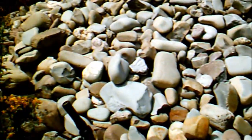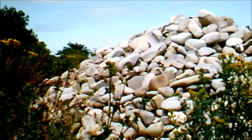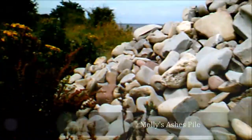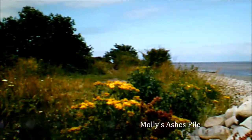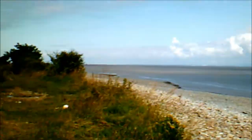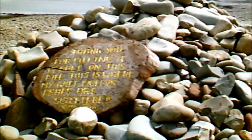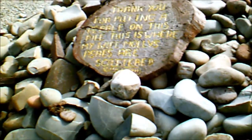Right, this is Molly's pile. The lady who's had her ashes scattered by her husband here, and he's requested that people put a stone on there, which I'll do in a minute. He's just written: 'Thank you for putting a pebble on this pile. This is where my wife Molly's ashes are scattered.'